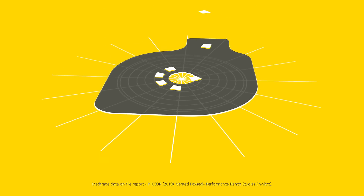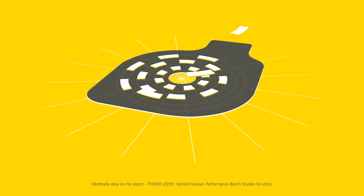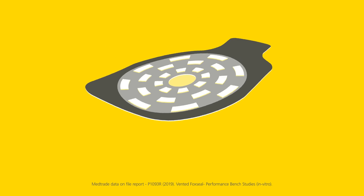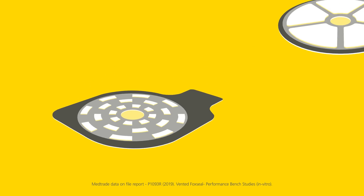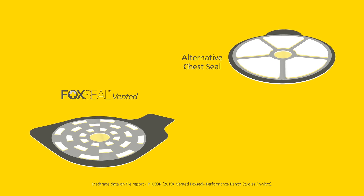The geometric pattern of the dressing is made to stop crease failures. Twenty-four adhesive islands, strategically positioned, enable the vents to stay in optimum position at all times, preventing any creases formed on the dressing from compromising the venting mechanism.